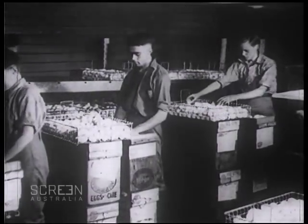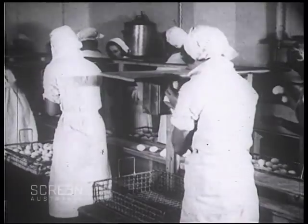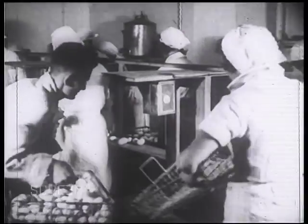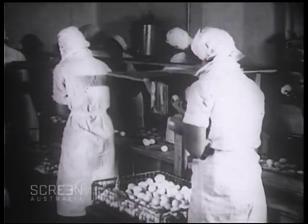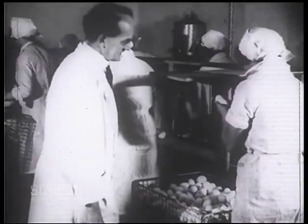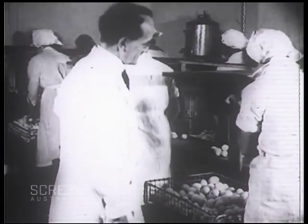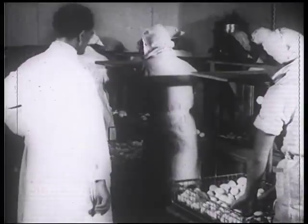You have seen how a very high standard for export is maintained for eggs in shells. And because of this, the small-sized eggs and eggs with weak shells are put aside to be pulped. Their internal quality is equal to the others in every respect. They are first candled, and those eggs with internal defects are rejected. This work is also done under strict Government supervision.